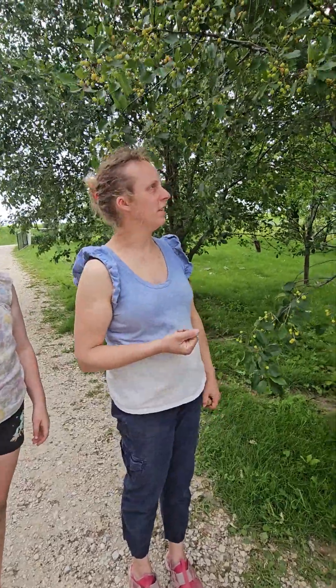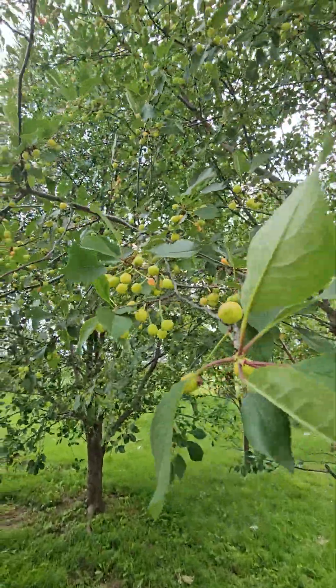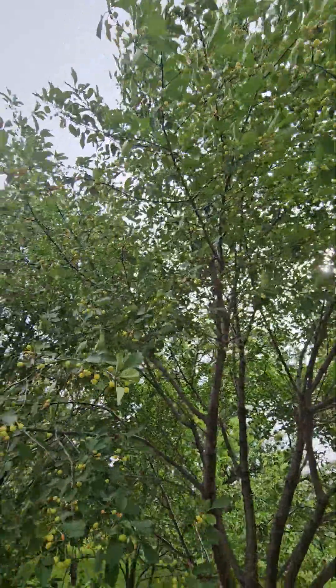All right, so now we're at our sour cherry trees. As you can tell, there's a lot of them. They're not ready yet because they're supposed to be red and a lot bigger, of course. So we'll get a lot of sour cherries — we normally always do.